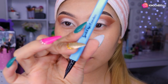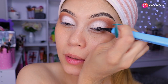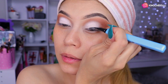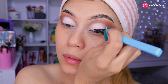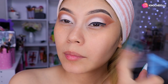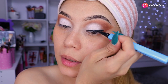Ahora voy a estar utilizando el delineador de Spoiler Cosmetic; es este de aquí y la punta es súper fina, eso es lo que me gustó. Voy a hacer el delineado; lo bueno es que se desliza súper fácil, niñas. Más o menos vamos a hacer un delineado hasta aquí; no vamos a hacer la cola aún porque quiero hacerle un difuminado.